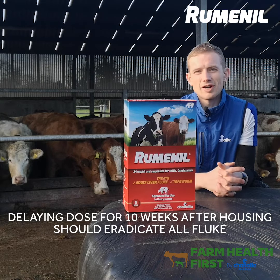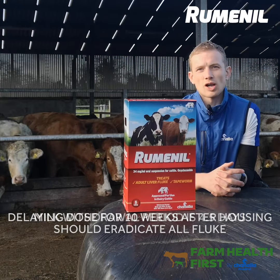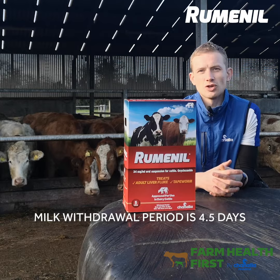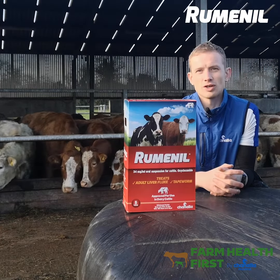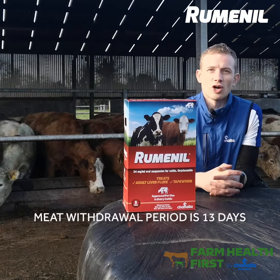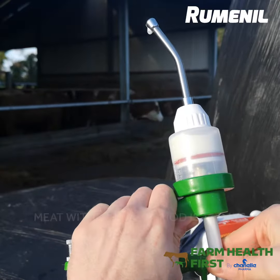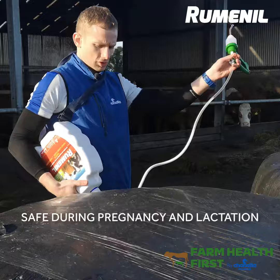It's pretty similar on a dairy farm. We can dose any time during the dry period as the withdrawal period is short for milk at only four and a half days. Just note that close to calving we need to exercise a bit of caution because of that mode of action of oxyclozanide. On the beef farm your meat withdrawal is going to be 13 days with Rumenil. Rumenil is safe to use in pregnant cattle and safe during lactation when dosing suckler beef cows.